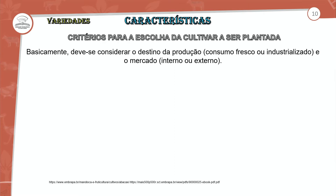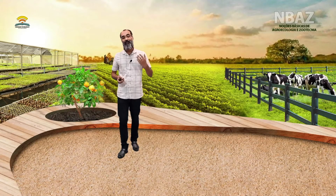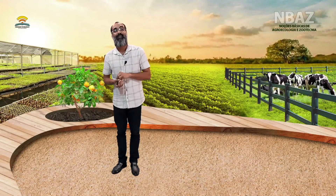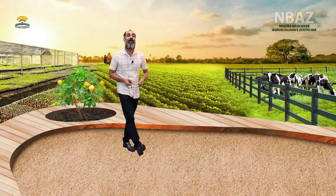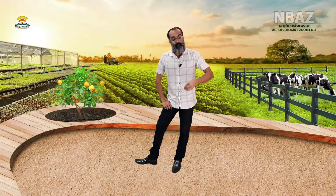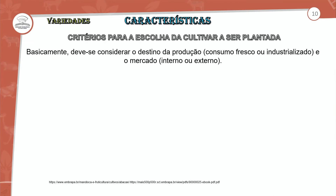Basicamente, devemos considerar o destino da produção: o consumo fresco, industrializado, ou o mercado interno ou externo. Um dos critérios quando a gente faz a seleção da nossa plantação é sempre: o produto final vai ser destinado para quê? O produto final vai para o comércio local — feiras livres, supermercados — ou o próprio produtor tem a estrutura para realizar essa comercialização na sua propriedade, ou então vai para a indústria.